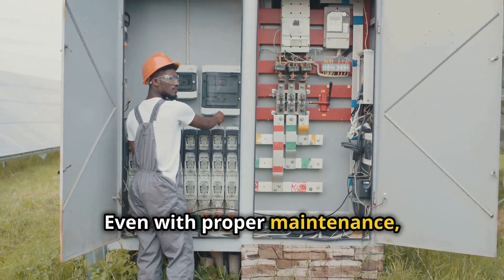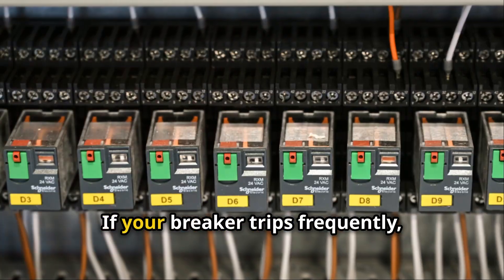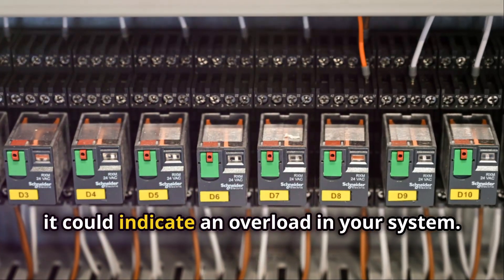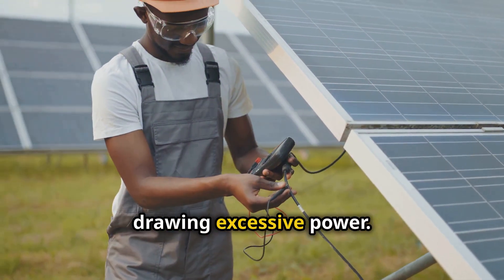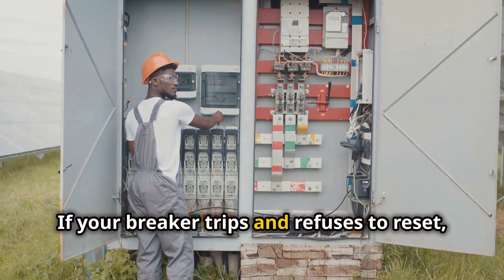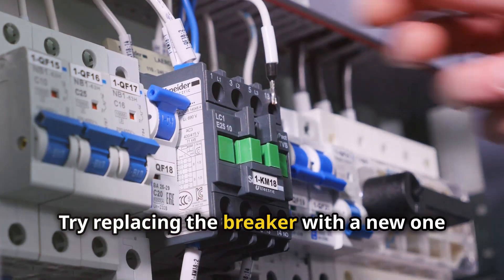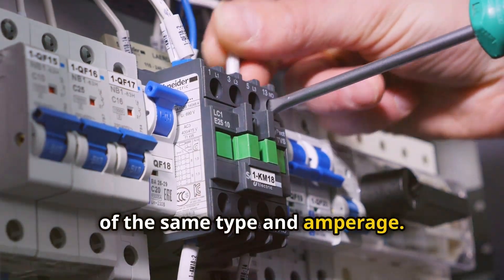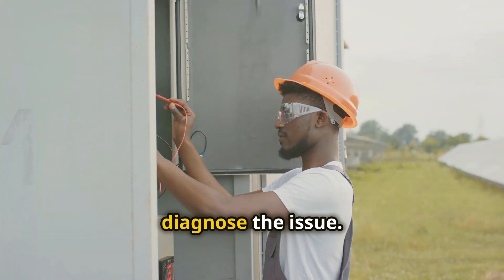Even with proper maintenance, DC breakers can sometimes trip or malfunction. If your breaker trips frequently, it could indicate an overload in your system — check for any appliances or devices drawing excessive power. If your breaker trips and refuses to reset, it could be faulty. Try replacing the breaker with a new one of the same type and amperage. If the problem persists, consult a qualified electrician to diagnose the issue.